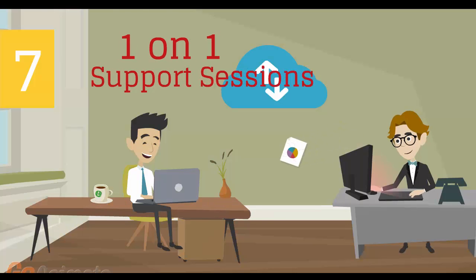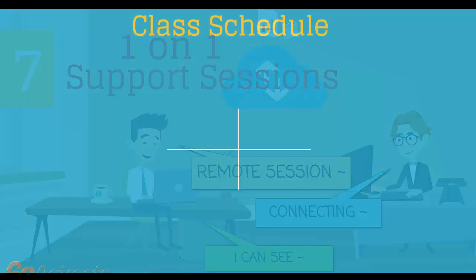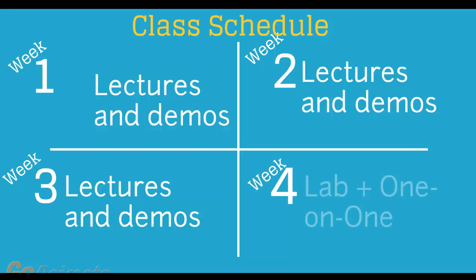Number 7: individual one-on-one counseling and support sessions with your instructor during the course of the training. Number 8: versatile class schedule spread across three weeks of lectures and a fourth week of lab exercises and one-on-one work with instructors.